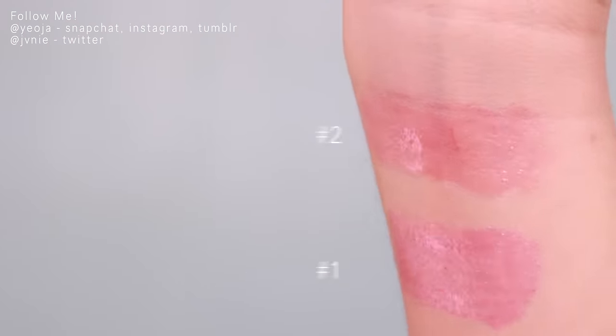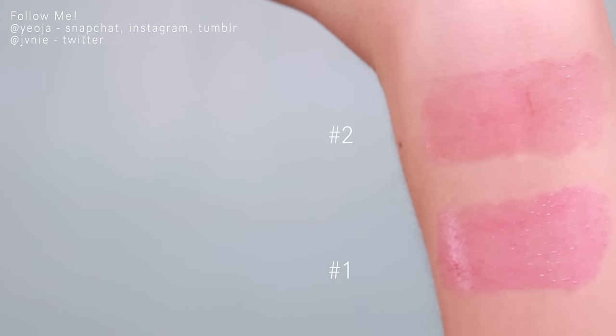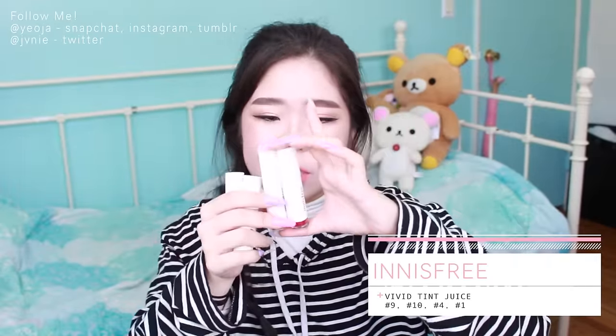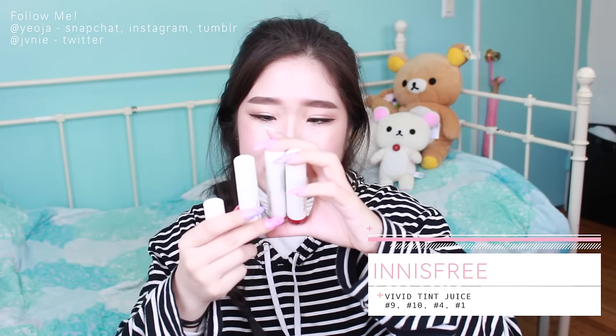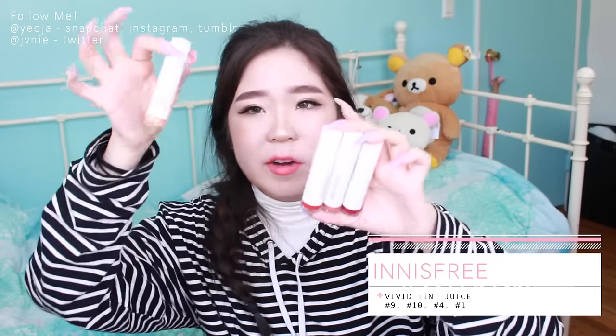The next two are the Treatment Lip Tints - number two is a very berry color and number one is a more orangey color. These two are not that pigmented but they are very moisturizing on your lips. I also got four Vivid Tint Juices: number nine is a really berry almost purple color, number ten is a dark beige almost-brown with a little pink, number four is a basic red, and number one is a very light orange peachy color.